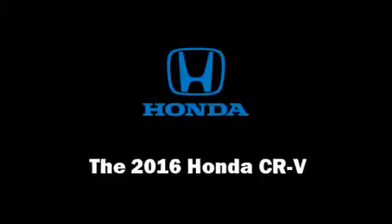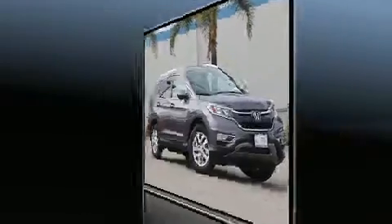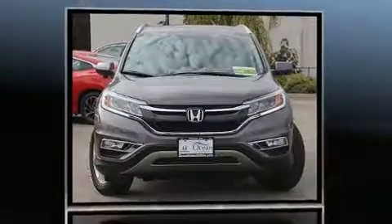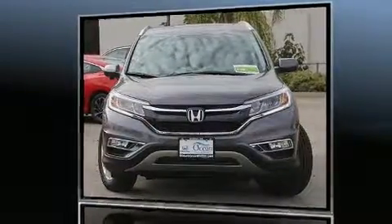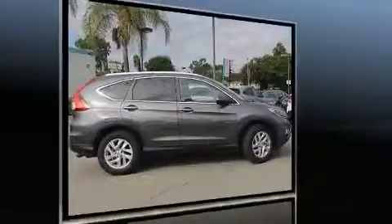You can expect a lot from the 2016 Honda CRV. Smooth gear shifts are achieved thanks to the efficient four-cylinder engine, providing a spirited yet composed ride and drive. A wealth of standard features means that you no longer